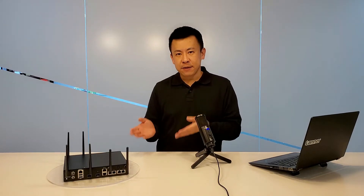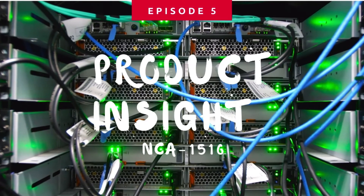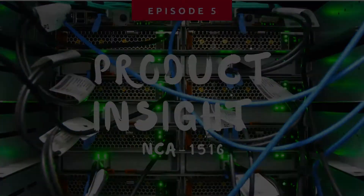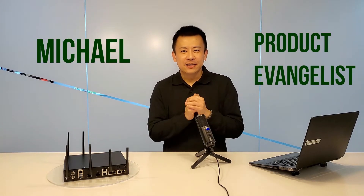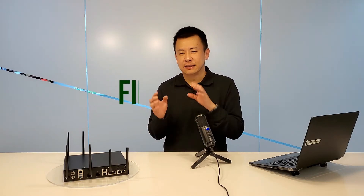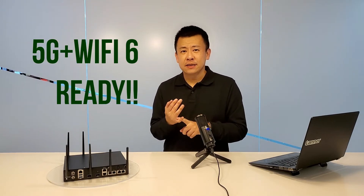This appliance right here is a desktop unit, capable of Wi-Fi 6 and 5G ready. Welcome back to Product Insights, I'm Mike. I'm very excited to announce that Lenard has released the world's first UCP and VCP appliance in a desktop form factor. It's 5G and Wi-Fi 6 capable.